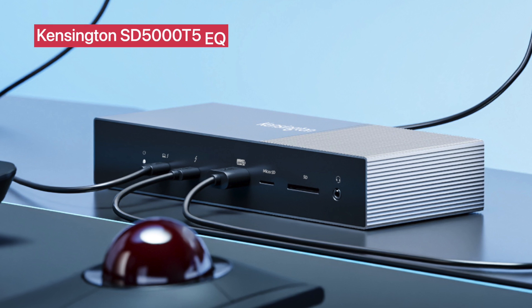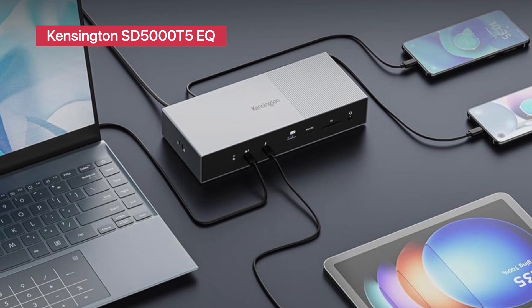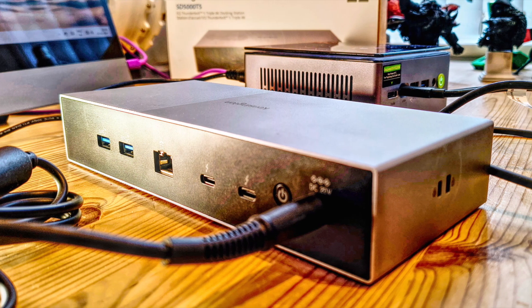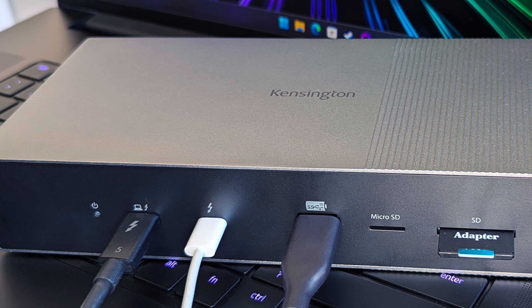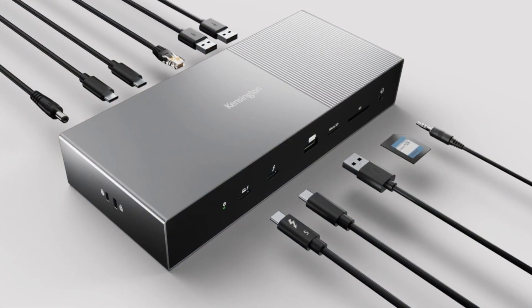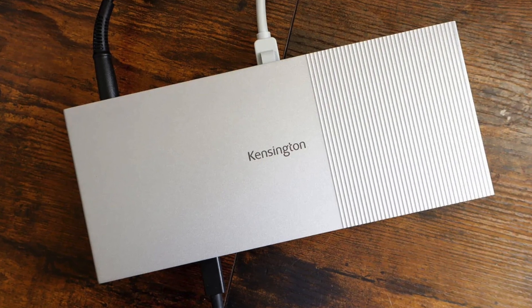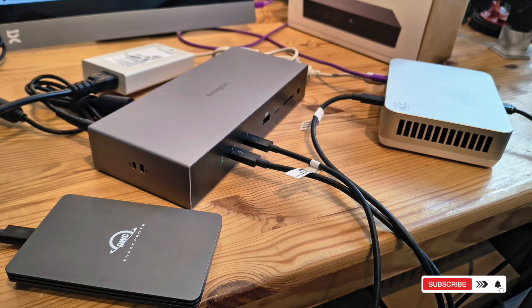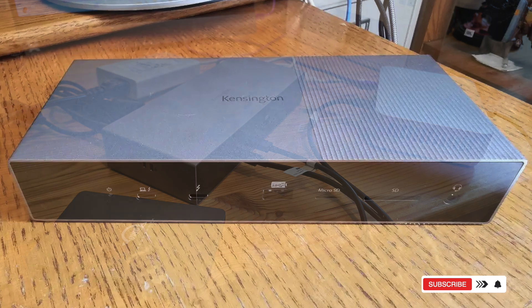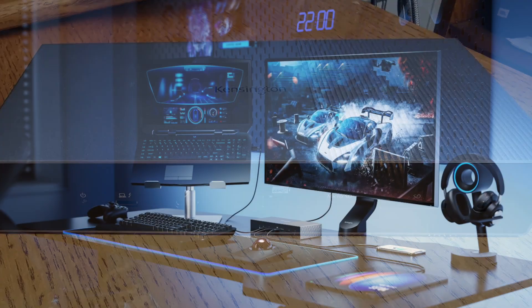Kensington SD5000T5EQ Thunderbolt 5 Docking Station. Welcome to the future of docking. The Thunderbolt 5-powered SD5000T5EQ supports 8K or 4K displays, 140W charging, and ultra-high-speed data transfer. With three Thunderbolt 5 ports, USB-A 3.2 Gen 2, and reliable Ethernet, it's tailored for content creators, engineers, and anyone using bandwidth-hungry workflows. Whether you're a MacBook Pro user or running a Thunderbolt 5-enabled Windows laptop, this dock will keep up with everything you throw at it. All the specs and pricing are linked below.